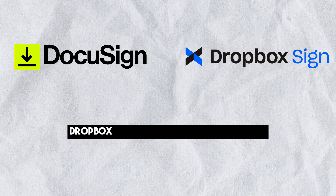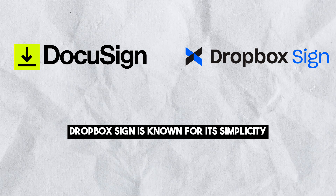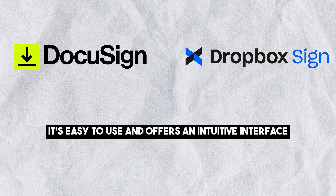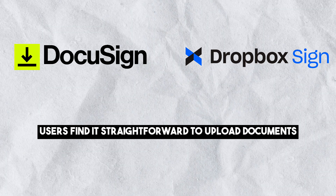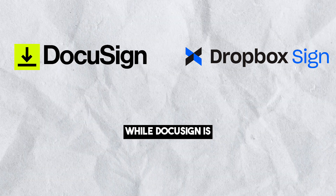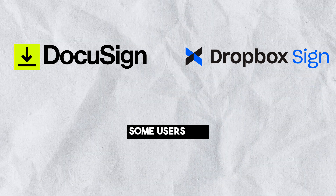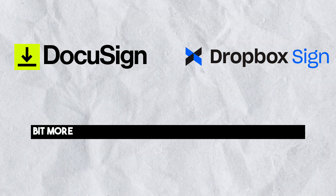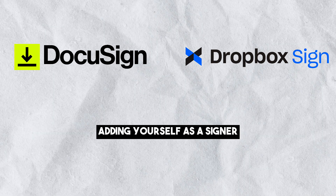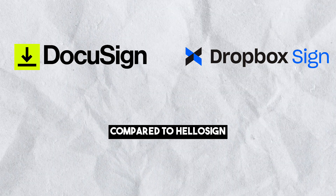Ease of Use: Dropbox Sign is known for its simplicity and user-friendliness. It's easy to use and offers an intuitive interface. Users find it straightforward to upload documents, add signers, and complete the signing process. While DocuSign is user-friendly, some users find that it requires a bit more effort to get comfortable with the platform, and adding yourself as a signer can be a bit more complicated compared to HelloSign.